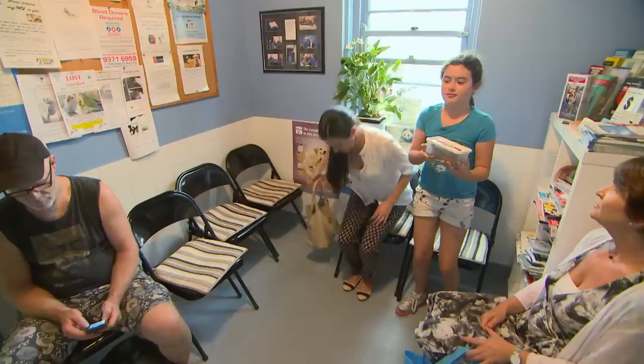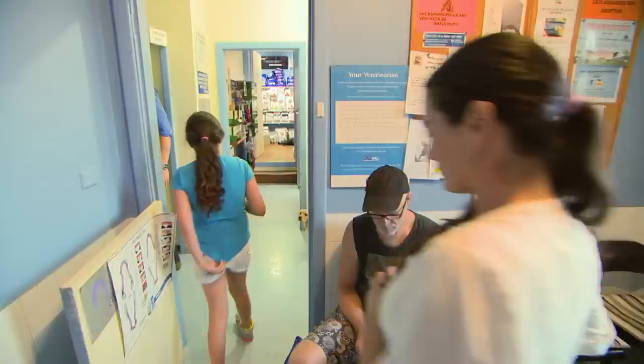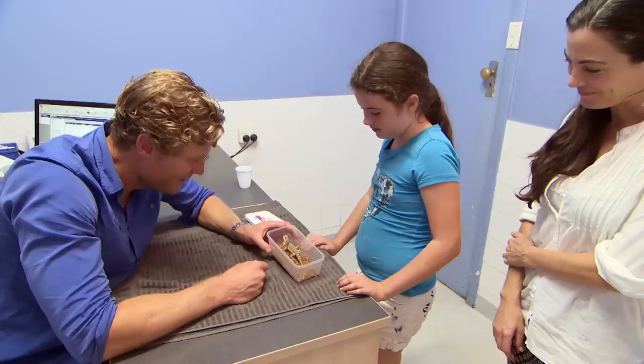When Dr Chris first sees his next patient, it's not attached to a lead or in any sort of cage — it's in a small box. This one's going to be different. Inside the box is a bearded dragon. She's three months old.